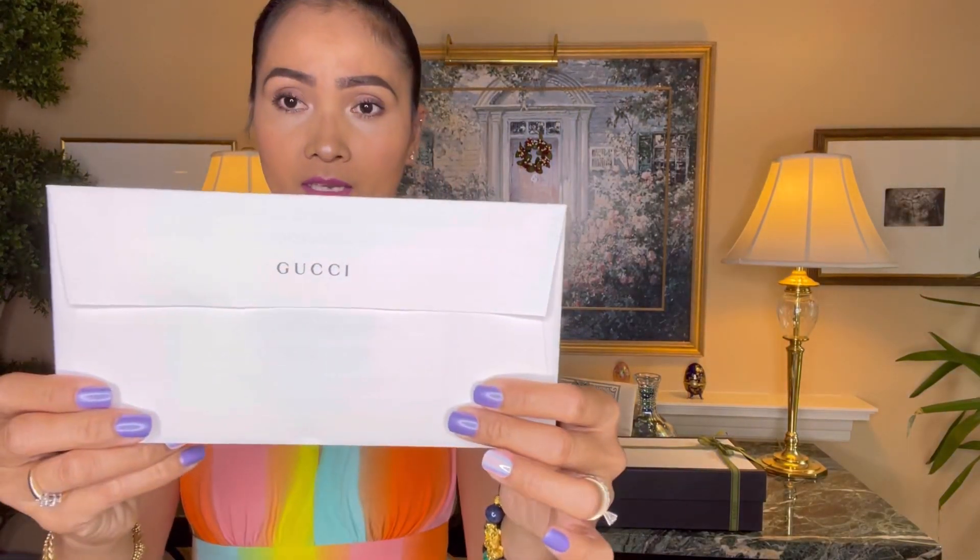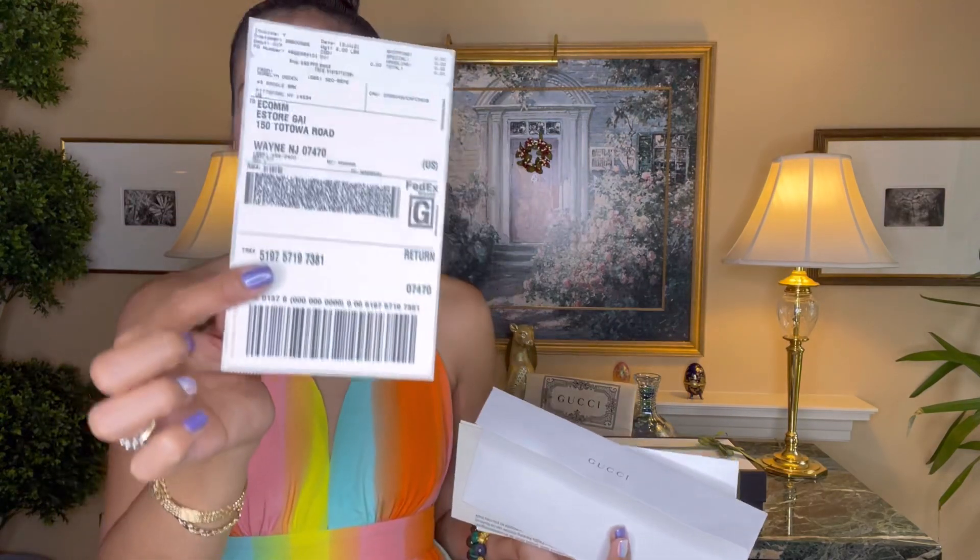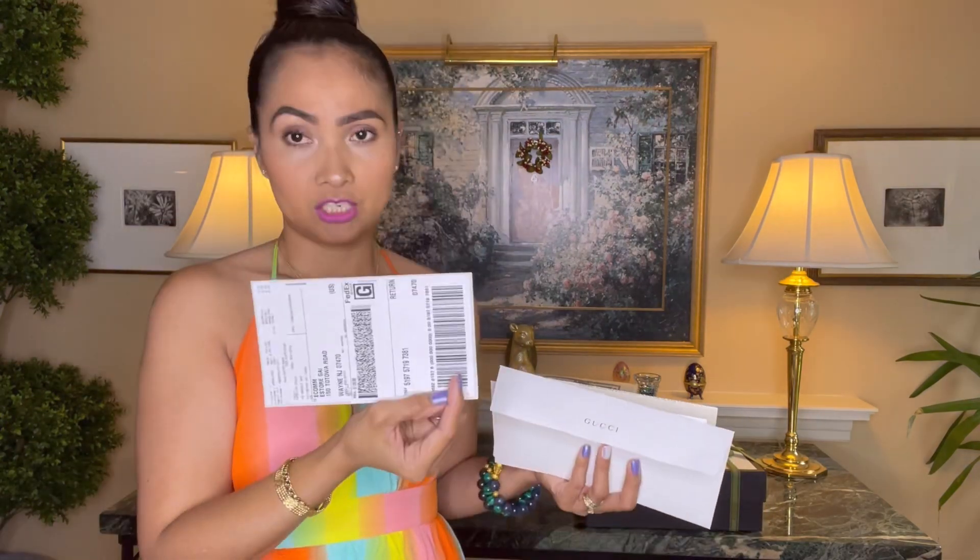I received this envelope with Gucci writing on it. Inside there is a note from Gucci — 'Thank you for shopping with us' and something like that. And then a return label, just in case I changed my mind — I hope not.